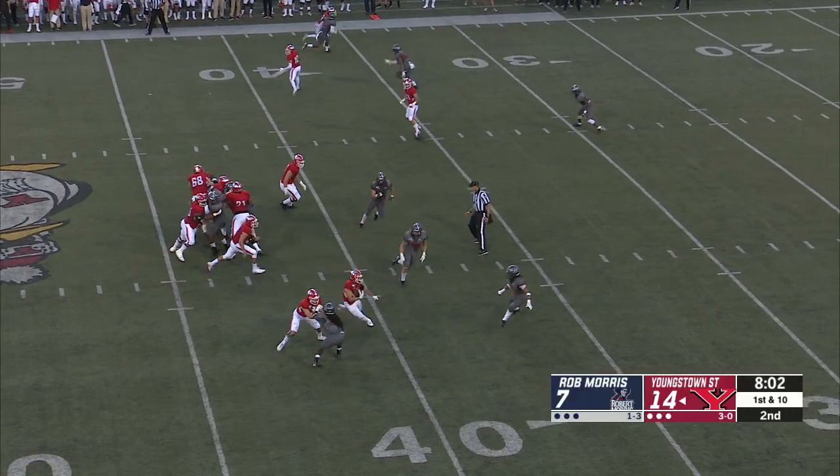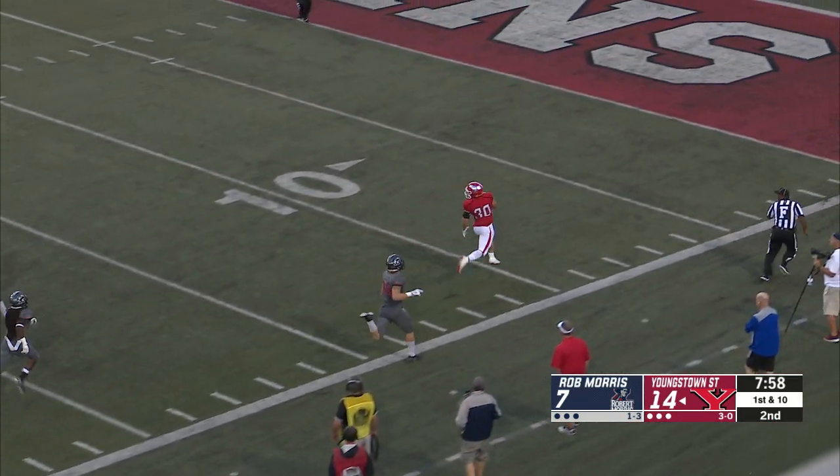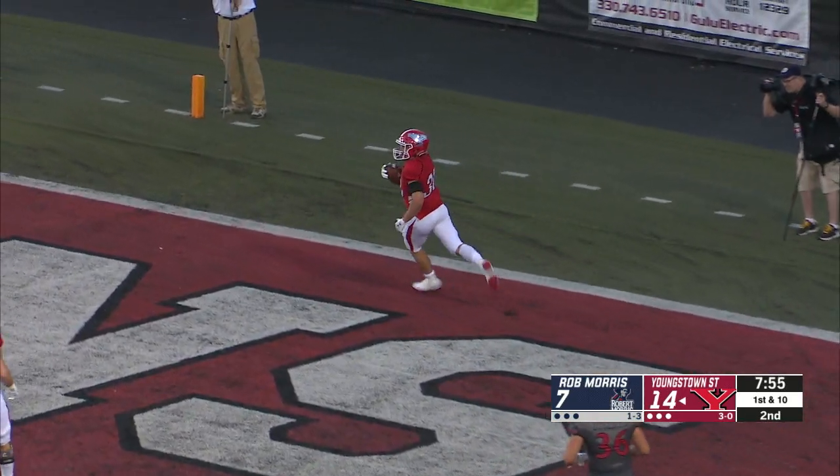First down. Nate Mays takes the snap, hands off to Joe Alessi, makes a cut outside. He's hit the 30, now to the 20, 10, 5, touchdown Youngstown State — Joe Alessi.